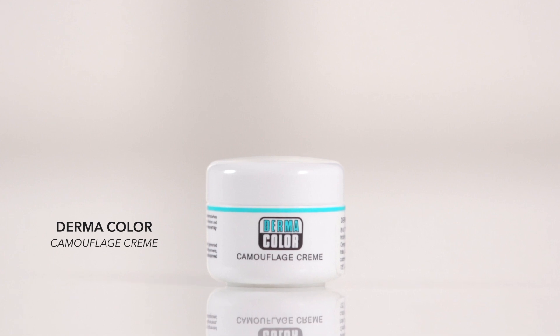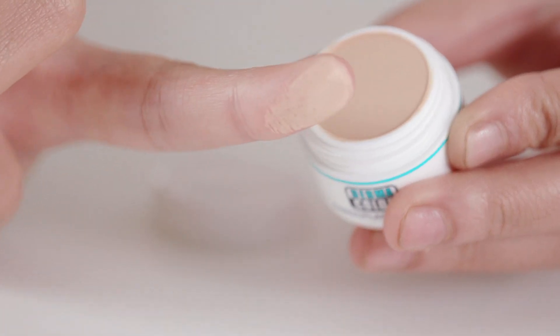My next favourite is the Dermacolor Camouflage Cream Foundation, priced at Rs.800. This highly pigmented formula gives great coverage and easily corrects and conceals super effortlessly. It's also great for all skin types, even very sensitive skin, and is super easy to blend out. This foundation protects from sun damage and also gives a sweat proof finish. Dermacolor also has a very large foundation range so picking your perfect match is not going to be a task.